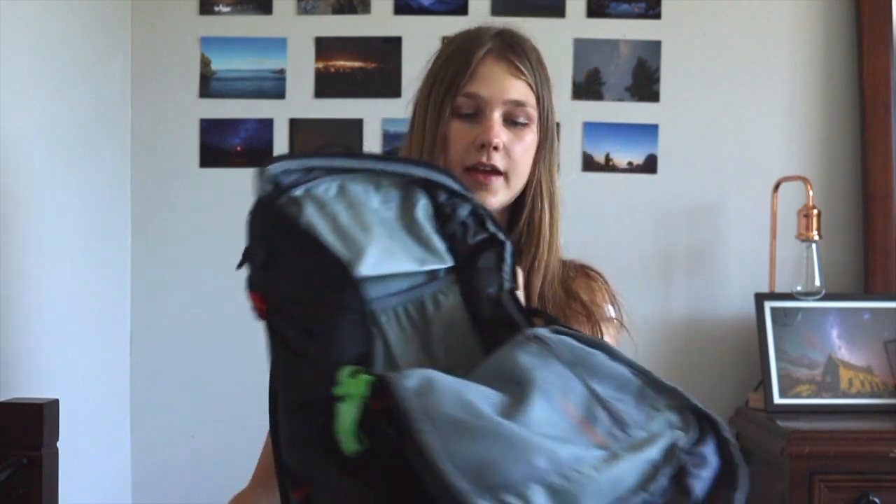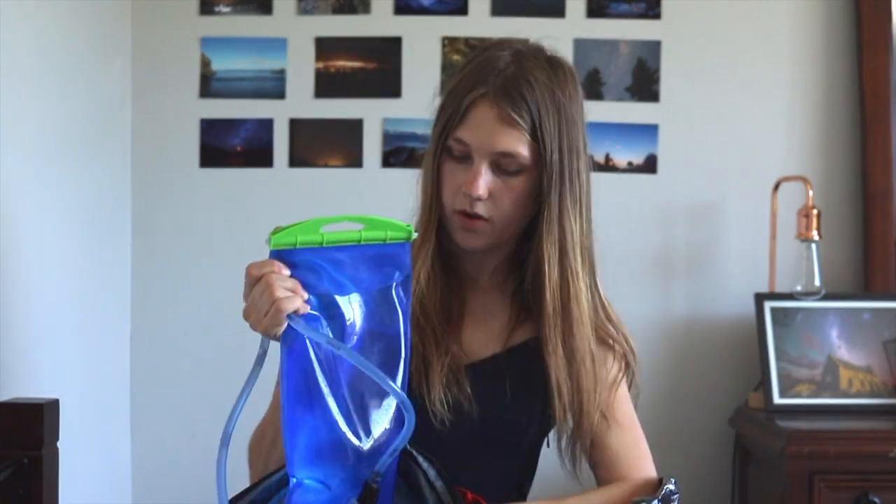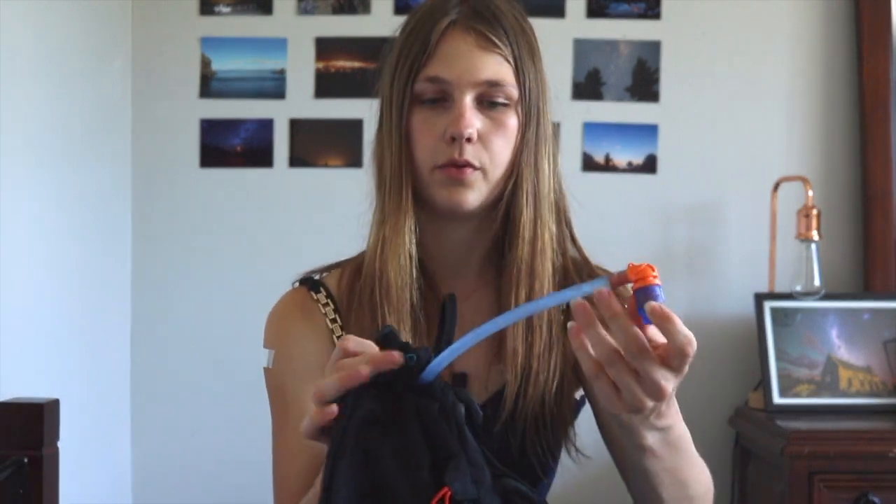With this pack you can also get a 2 litre water bladder, which just slots in here. The pack is really handy because it's built for it — you can pull the drinking tube out from over your back and just have a drink of water without having to pull out your drink bottle, which is so annoying. And that's my pack setup.